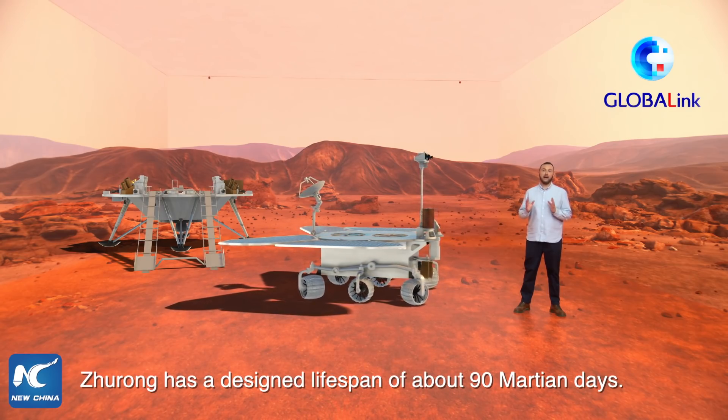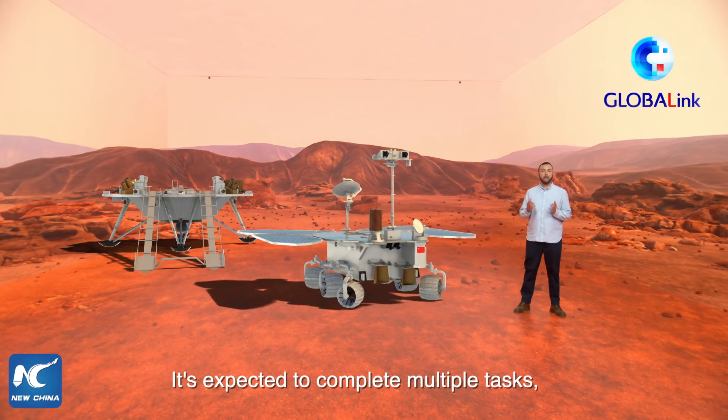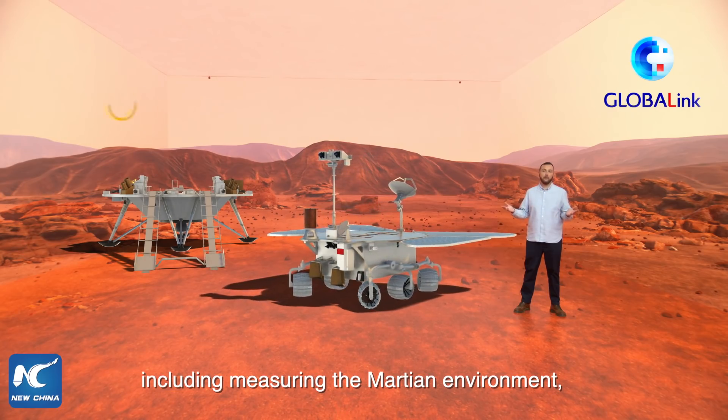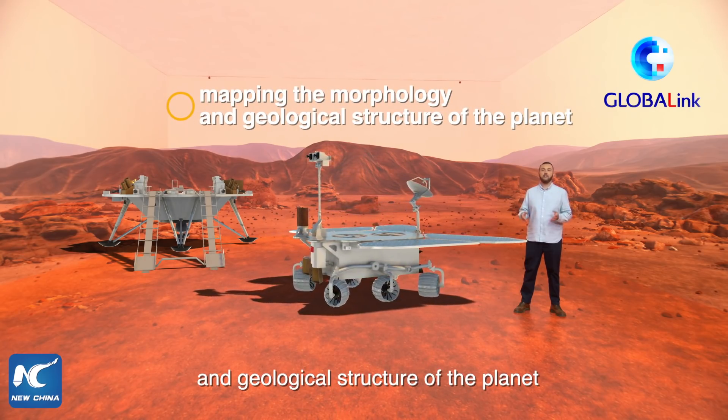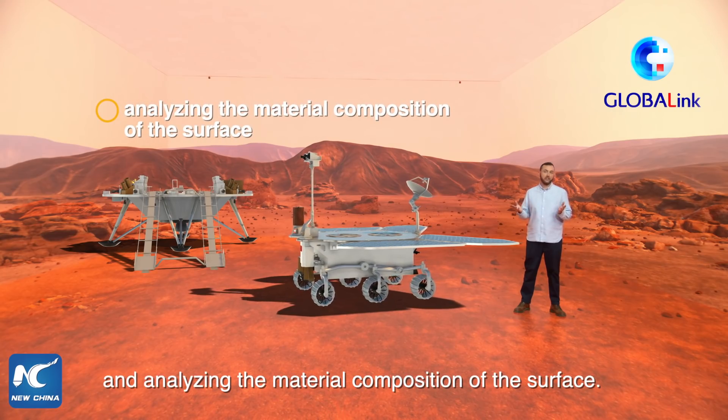Zhurong has a designed lifespan of about 90 Martian days. It's expected to complete multiple tasks, including measuring the Martian environment, mapping the morphology and geological structure of the planet, and analyzing the material composition of the surface.